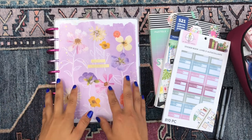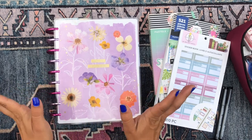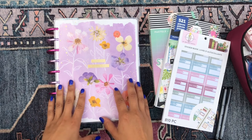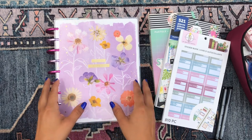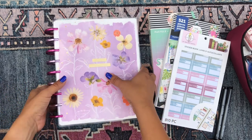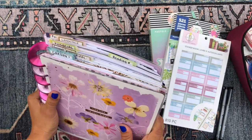Hola mis amores, buenos dias! So good to see you. Thank you so much for stopping by and joining me for yet another plan with me in the love of my life, my happy planner — my mega happy planner because she is thick.